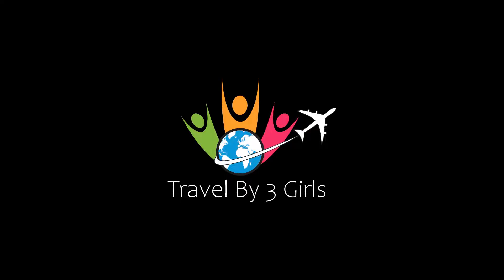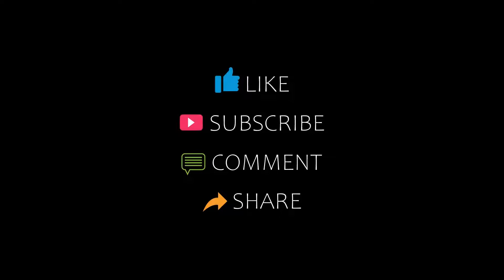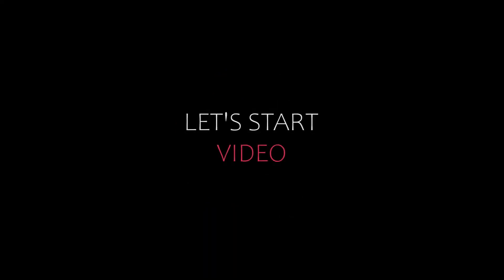Hello friends, welcome back to my channel and now you are watching top 5 recommended rotors in 2 weeks. Please subscribe my channel and don't forget to like, share and comment. Let's start the video.